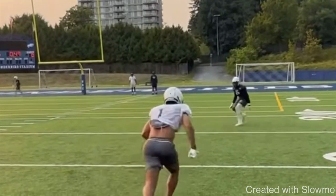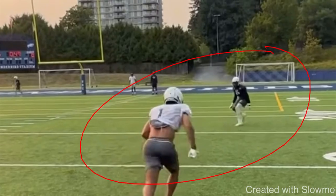Second example: how would you guys run a post route versus this specific coverage? How would you run the post route, and also what type of coverage is this? That should factor into your answer. Go ahead and pause the video and think about your answer.